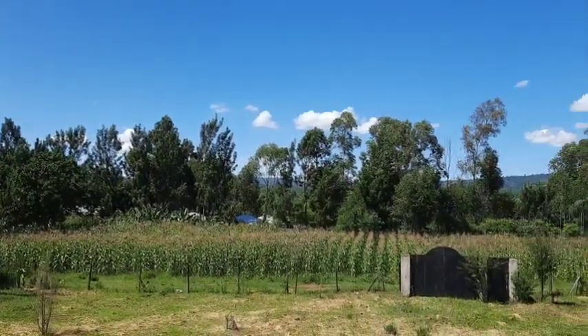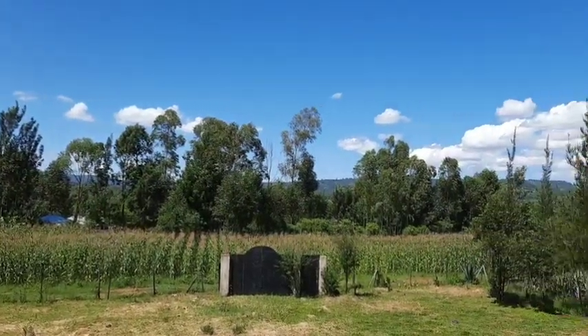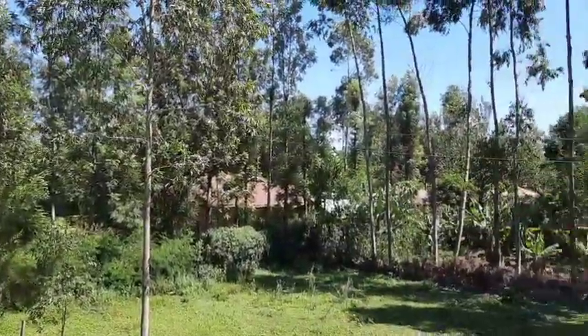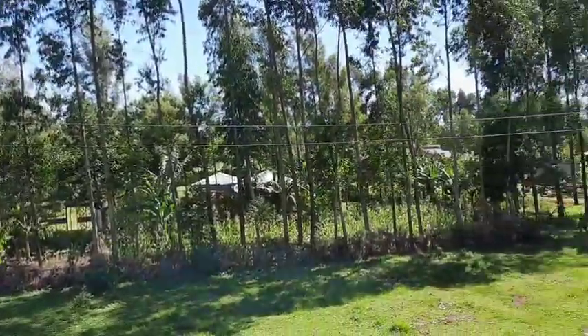I have plans of moving into my property, finished or unfinished. My biggest worry is how my neighbors will receive me. There's this fear of the unknown that lingers in my mind.